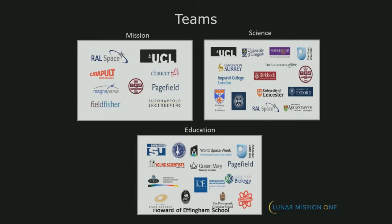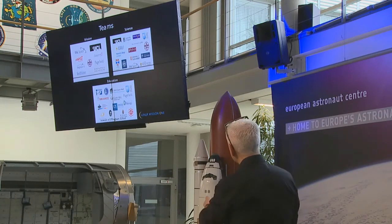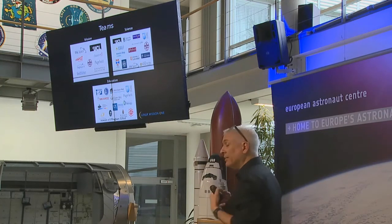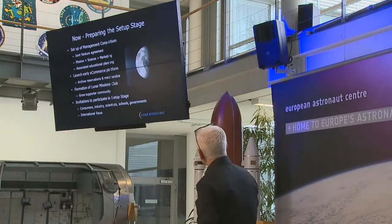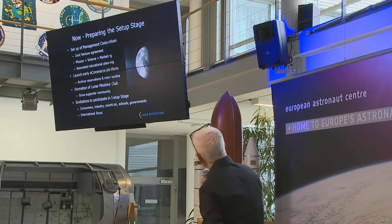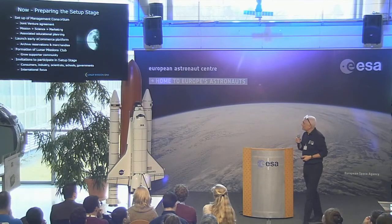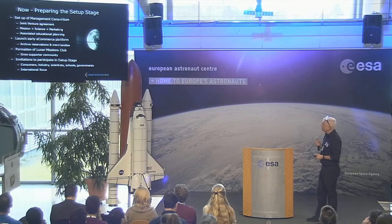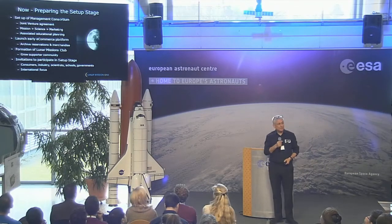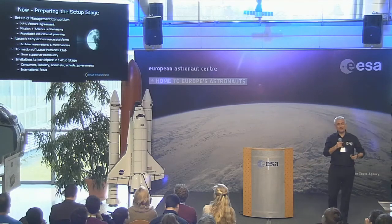So if you're interested in being involved, or getting your organisations involved, see me afterwards and I'll put you in touch with the relevant people. My prime involvement is through the education aspect — ISU's part of the education team. We're setting up the management consortium. There'll be an e-commerce platform. We're going to sell these digital memory boxes on the moon. The Lunar Missions Club is in the process of being formed. All of those who put their hands up as original founders will become part of the Lunar Missions Club.